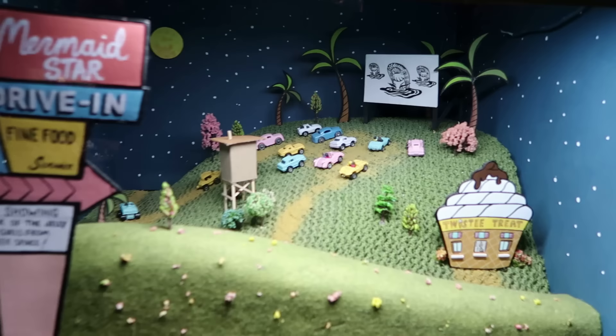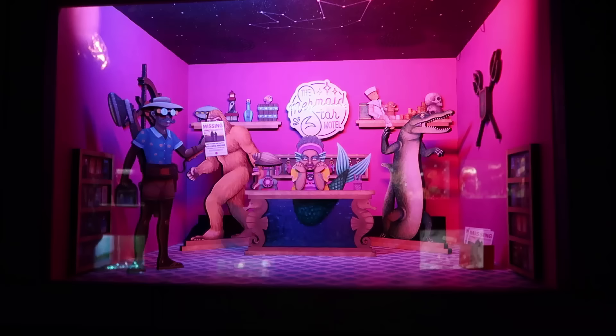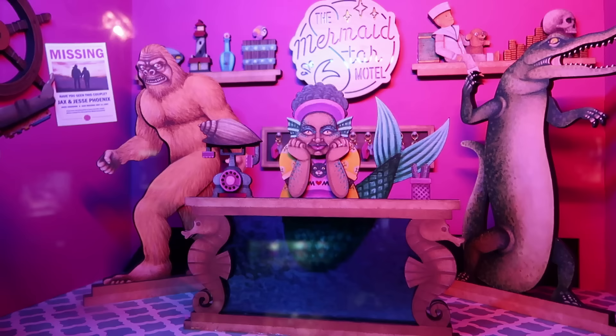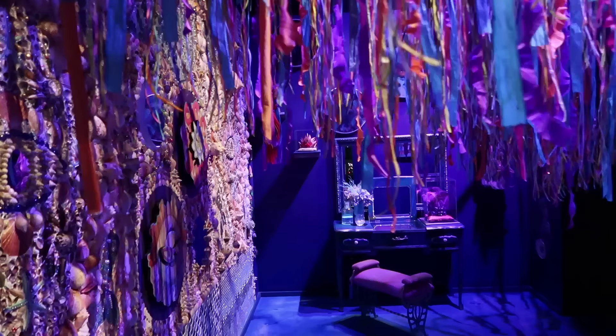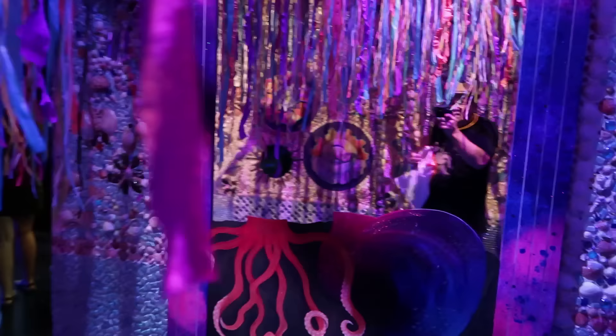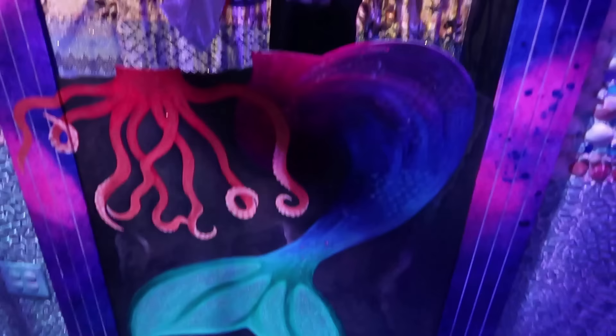It's the Mermaid Star drive-in. Of course we entered at the Mermaid Star Hotel. I'm watching the movie there on the hill with the twisty treat ice cream stand. There's the Mermaid Star Motel again. We see the Sasquatch in the lobby, as well as a human alligator standing up. What's in this room here? See the mirror there — I can use my lower body to make myself into a merman. And if I don't want to be a merman anymore, I can just move over to the side and suddenly — look down — instead of a merman, I am a squid boy.